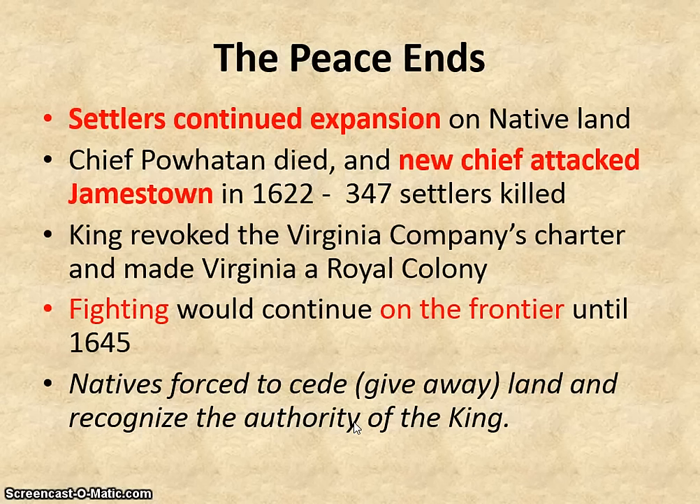The settlers continued their expansion onto native land, and after Chief Powhatan died, the new chief attacked Jamestown in 1622, resulting in the deaths of 347 settlers. Because of the violence between the natives and Jamestown, the king revoked the Virginia Company's charter and made it a royal colony, which means it came directly under his rule. Fighting would continue along the frontier until 1645, when the natives were finally forced to recognize the authority of the king and give away more land.